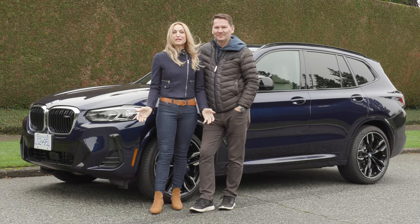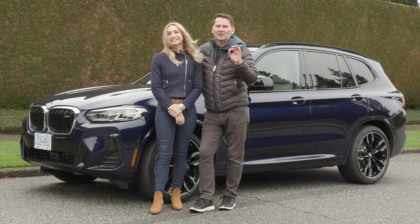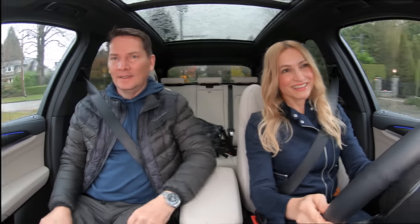We've got the refreshed BMW X3 M40i — a slight facelift to this car, still a great engine. Giddy up. I love this engine.